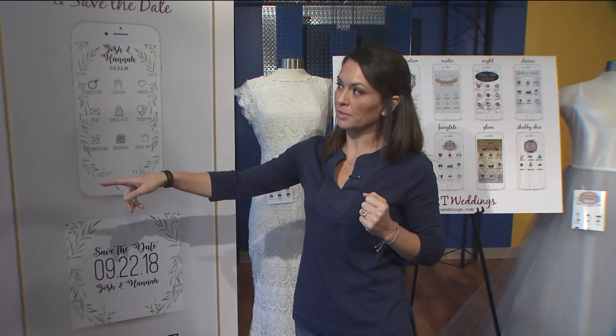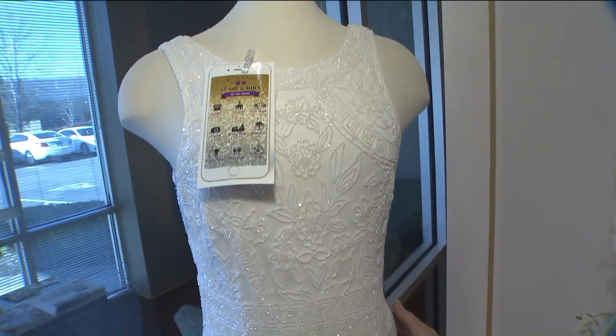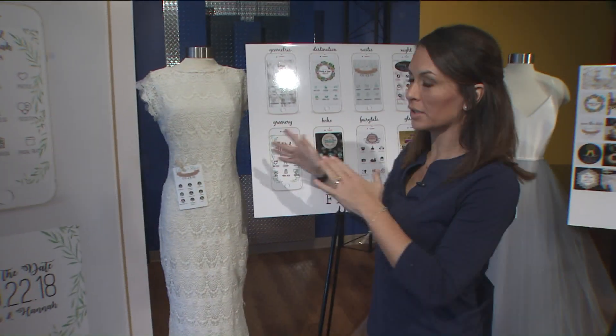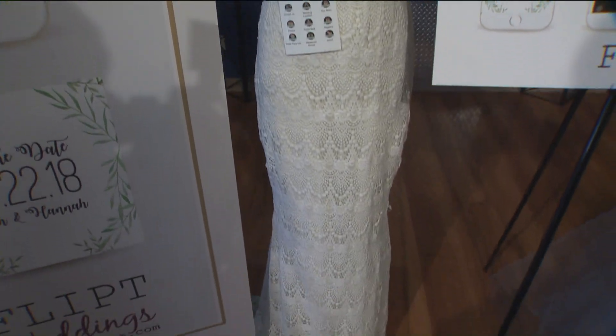We do have these dresses from Juno Bridal — they're so pretty and it kind of helps to picture what your wedding would be like. This is our Glamazon Hollywood style bride, and that's the app you could choose. Then we have more of our rustic barn style bride, and this is the app you could choose for that — or you can pick whatever you want.